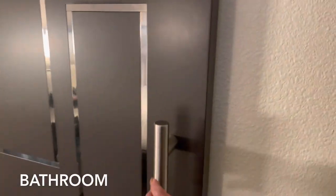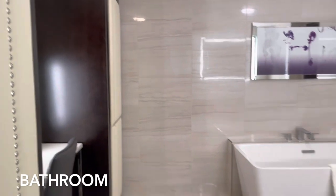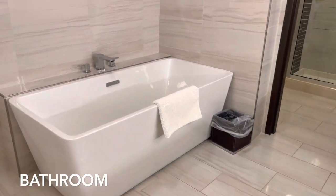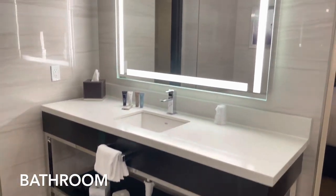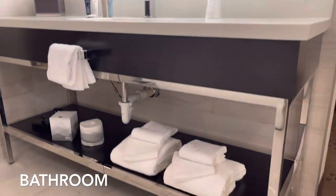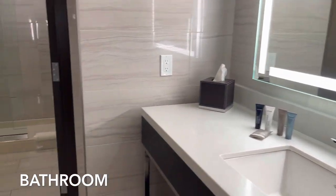Moving on, behind this sliding door is where you find the bathroom. This bathroom is renovated and modern compared to the central and north tower bathroom suites. On this side we have a lighted mirror, down here is extra towels, and we have a single sink. I just wish they had put a double sink in.